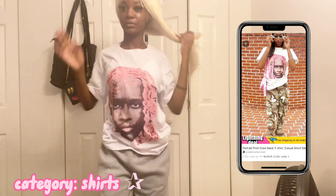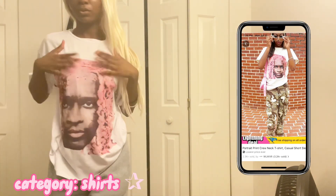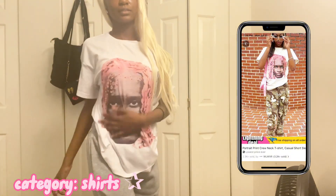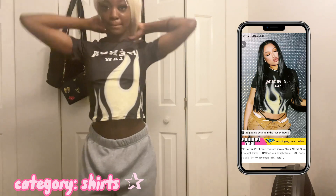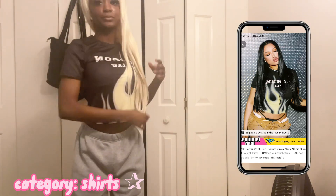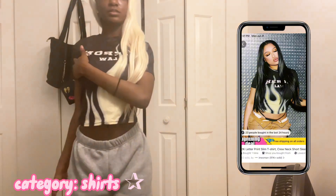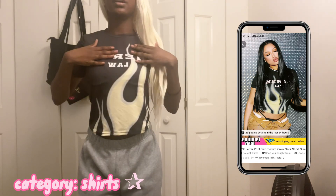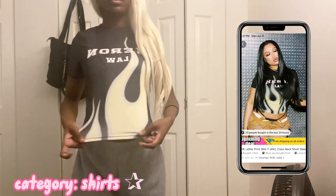Okay y'all, so this is the next shirt — I got this from Temu, it's a small so it's big as you can see. And this next shirt is also from Temu, an extra small, but it's definitely a thinner material. Still, it's cute, comfortable, breathable, and stretchy.